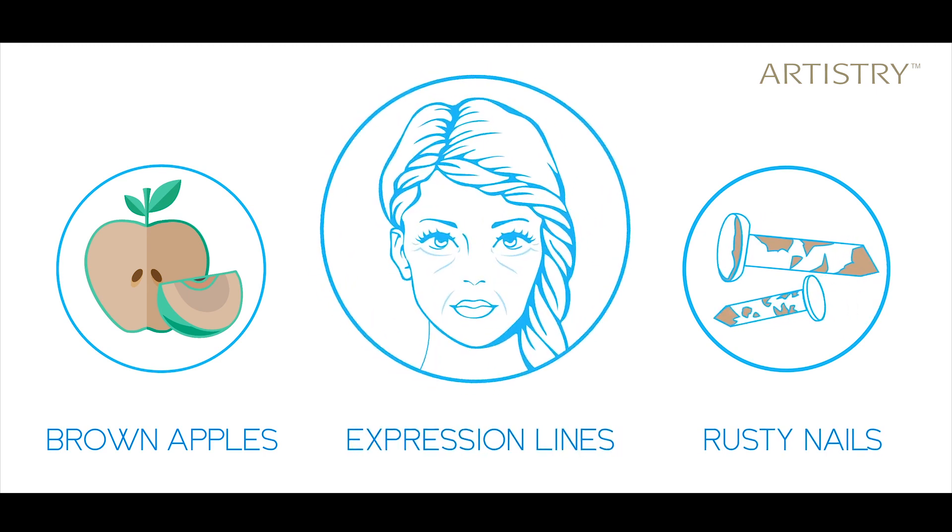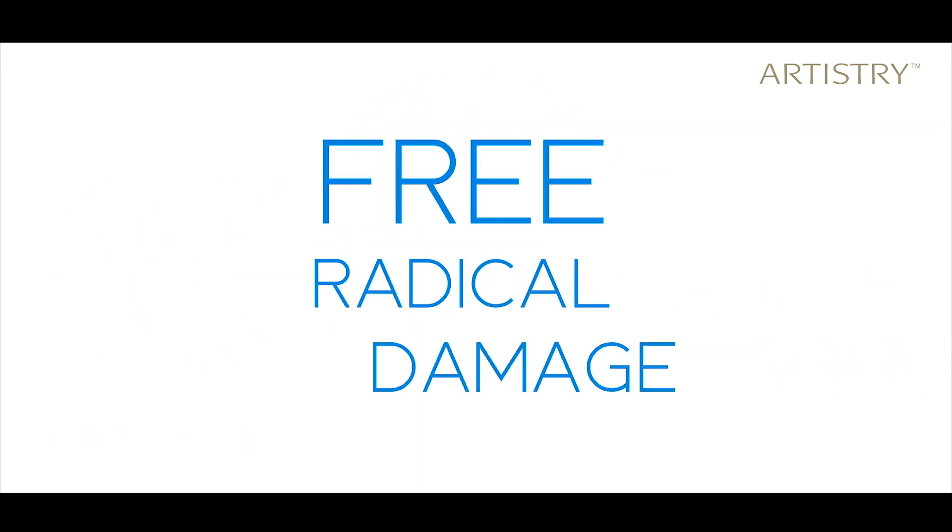But let's first understand how the skin damage occurs. Do you know what brown apples, rusty nails, and expression lines have in common? Free radical damage.